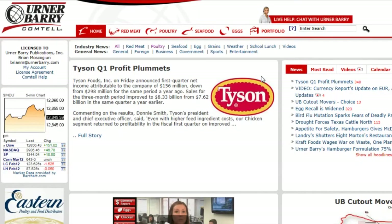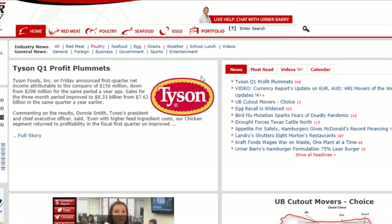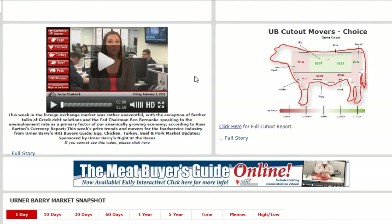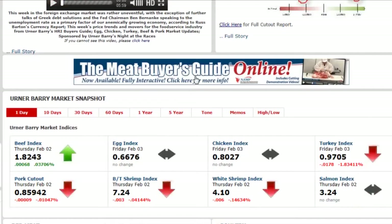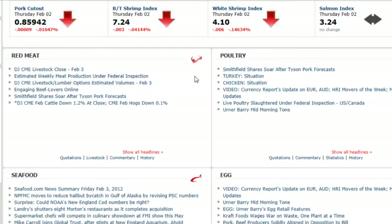Hello and welcome to an introduction to one of Erna Berry's most exciting offerings, Comtel. The Comtel homepage offers a host of information including top stories, a featured chart or video with analysis, indices for each of our markets, and news arranged by category toward the bottom.